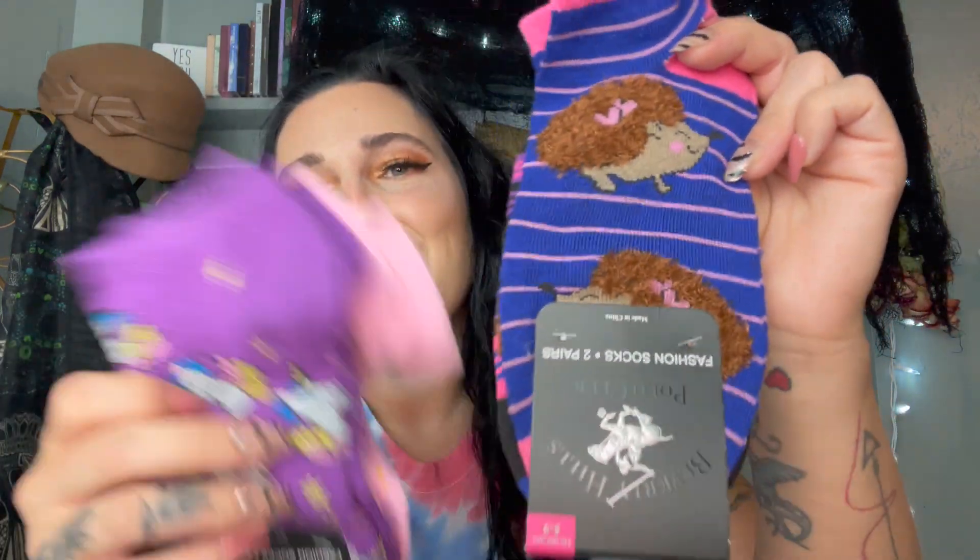I grabbed a lot of socks. First, these I've hauled before — the super soft no-show women's socks by Greenbrier, the Dollar Tree brand. Oh my gosh, they're so soft and I love them. I wore the black and white striped pair and it felt amazing. I also grabbed two other sock packs by Beverly Hills Polo Club — a brand name — with two pairs per pack. One pack has unicorns and sprinkles, and the other has hedgehogs and stripes. Really thick and nice feeling. Super cute.